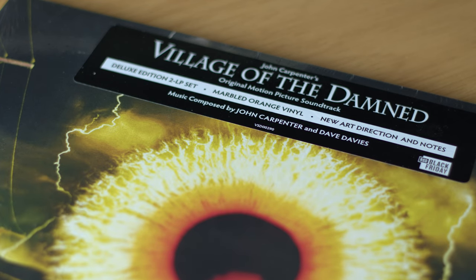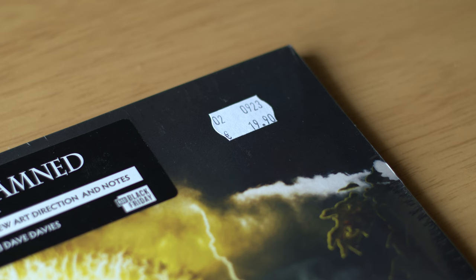We went to maybe three or four different record shops and I got some cool vinyl. This one was a Record Store Day Black Friday marble orange vinyl — new art direction and notes, deluxe edition two-LP set of John Carpenter's Village of the Damned soundtrack. It's a deluxe double vinyl LP at 19 euro 90, so basically 20 euros. Never had it in the collection and I'm looking forward to listening to this one on the stereo.